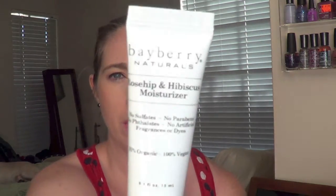Next up is Bayberry Naturals Rose Hip and Hibiscus Moisturizer. You apply it to face and neck every morning and evening after your cleanser and toner. It's kind of a milky texture substance — very nice, very moisturizing, and it has a very light scent. It's slightly floral but nothing sickening or too overpowering. That will be interesting to try.